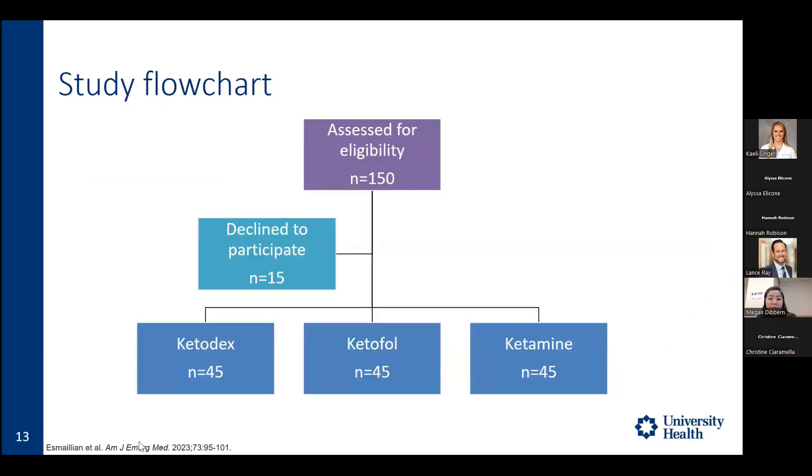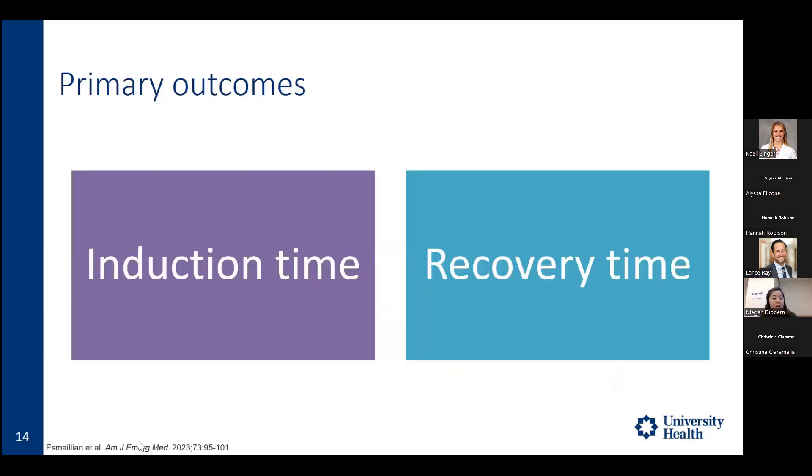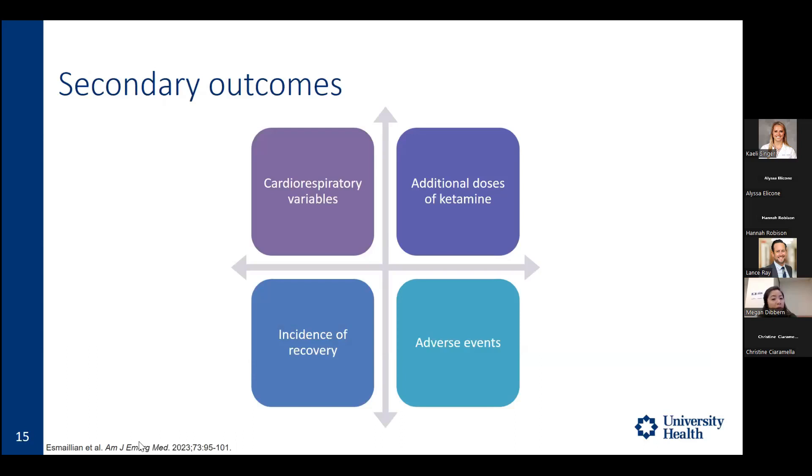A total of 150 patients were assessed for eligibility; 15 declined to participate for unknown reasons, resulting in 45 patients in each group. Primary outcomes were induction time — from first medication dose to achieving a RASS of negative 4 — and recovery time — from the last medication dose to when the patient was alert, oriented, and arousable by minimal stimulation. Secondary outcomes included cardiorespiratory variables (heart rate, systolic blood pressure, O2 saturation), need for additional ketamine doses, incidence of agitation, and adverse events.